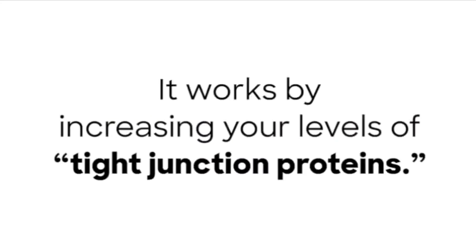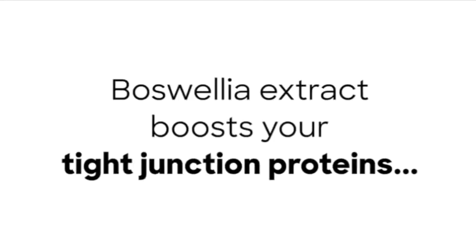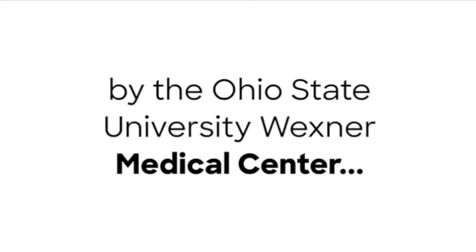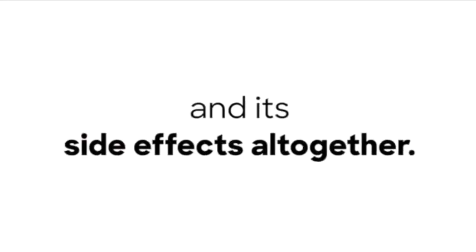It works by increasing your levels of tight junction proteins. These hold your cells together and keep problems that pop up in one location from spreading. Boswellia extract boosts your tight junction proteins, limiting the damage that inflammation can do to your testosterone levels. Plus, a survey of research by the Ohio State University Wexner Medical Center found that Boswellia extract helps avoid inflammation and its side effects altogether.